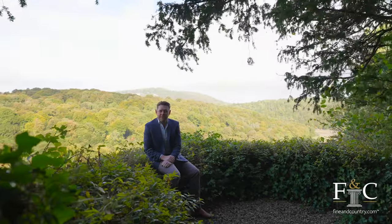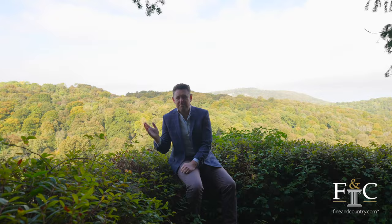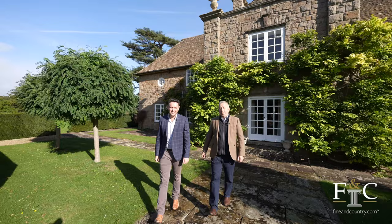If you're looking for a substantial family home with immense character and charm, just a stone's throw from Chepstow and 30 minutes from Bristol, look no further. I'm Joe Parry and I'm Richard Kirpner and we're from Fine & Country. Welcome to Eastcliff.